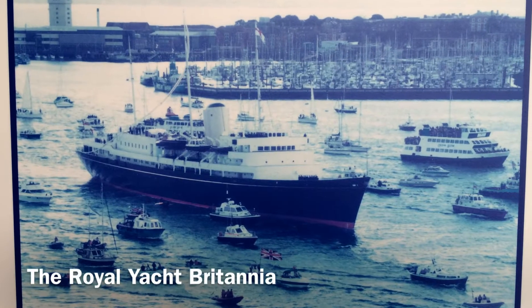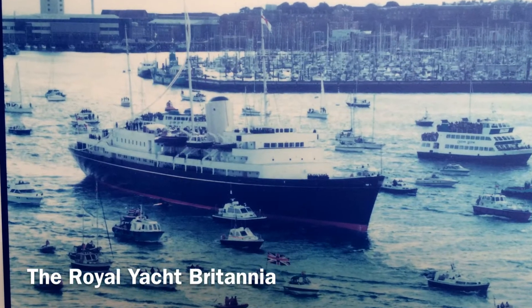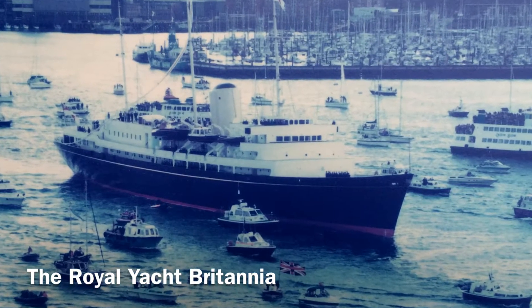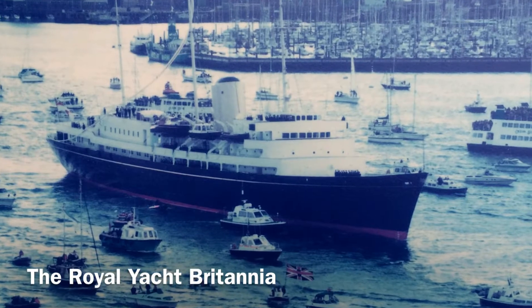Have you ever wondered what it's like to be inside where the Royals lived and entertained? I'm here on the last of the Royal Yachts — the Britannia, which was decommissioned in 1997. We're here in Edinburgh, Scotland, right on the docks.